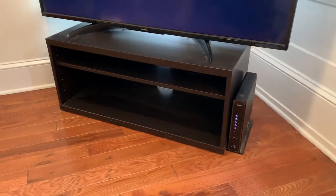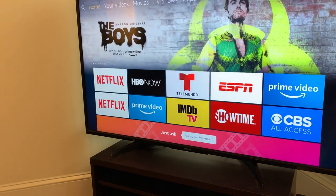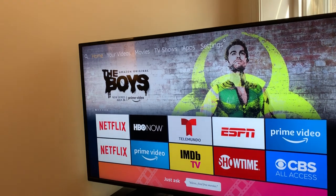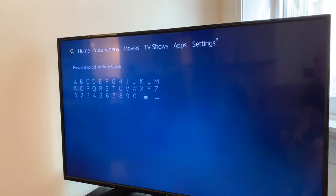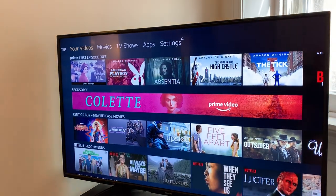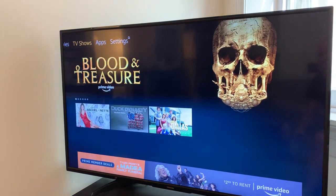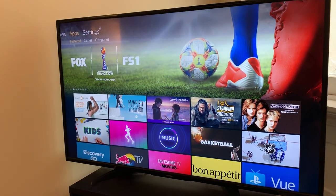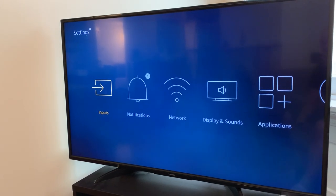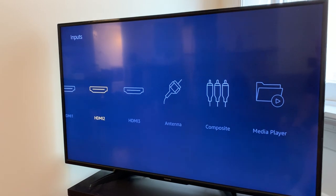Let's go back and show you how things are laid out. On the top left you have your search — you can type directly or speak into the microphone. Here's the home page: videos, movies — all connected to Amazon — TV shows, apps. There are so many different apps you can download to the TV itself. Then there are settings and inputs — like I said, three HDMIs, antenna, composite, and media player.